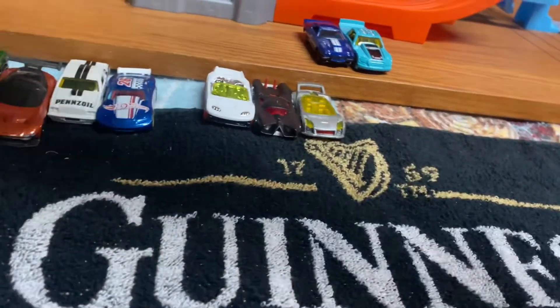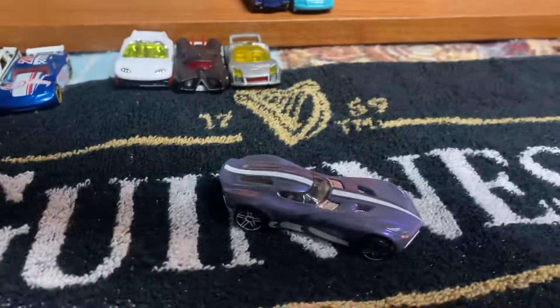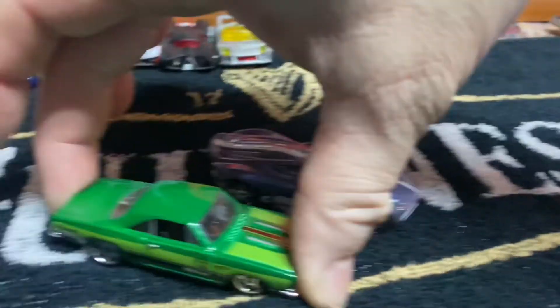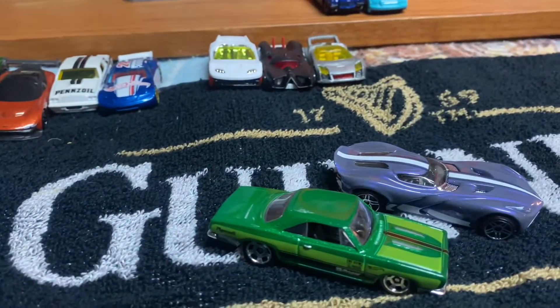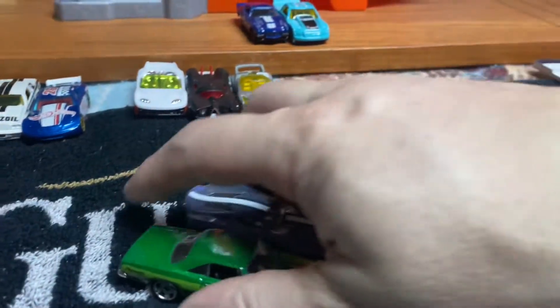Heat number 2 is Exotics. This time around, Velocita is the Muscle Mania team. Muscle Mania, this time around, has the 68 Plymouth Barracuda. So that is heat number 2.